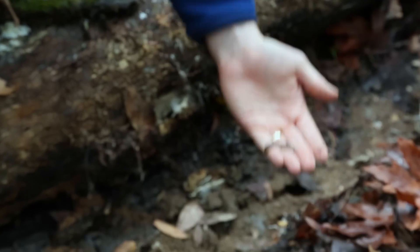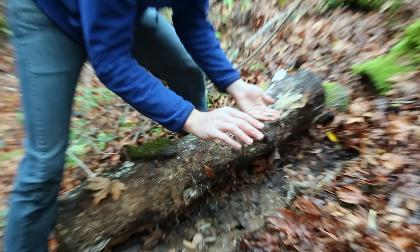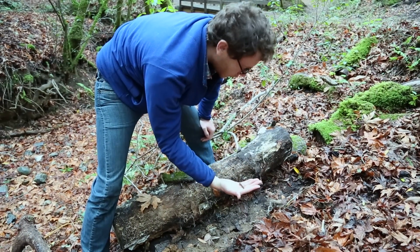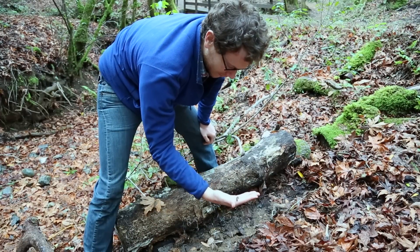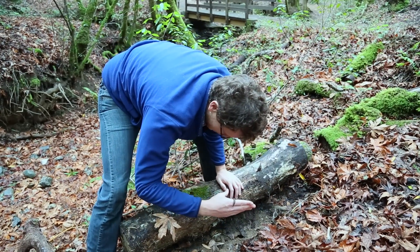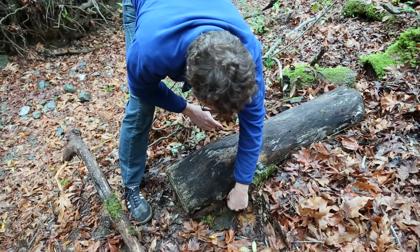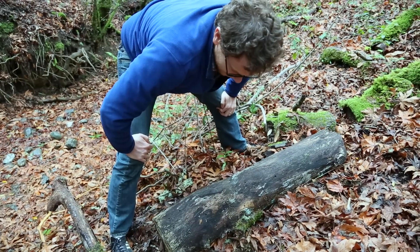If you find something under a log, remember we just took the roof off of this habitat. When we put it back down, we might not place it back exactly right — there could be gaps of air where there weren't before, or safe spaces could be crushed. So put the roof back on slowly, and then place the millipede right back at the front door. It knows how to get home and will be back in its micro-habitat in just a few minutes.